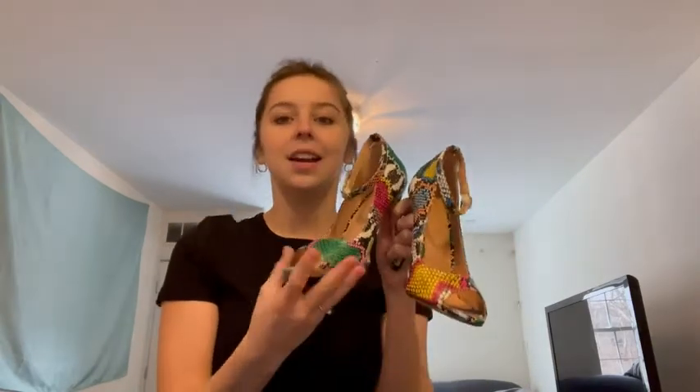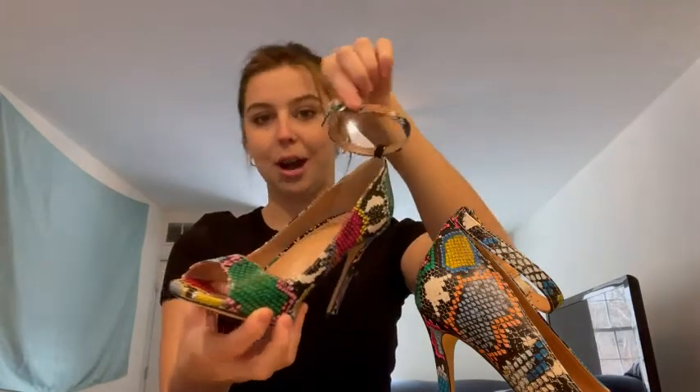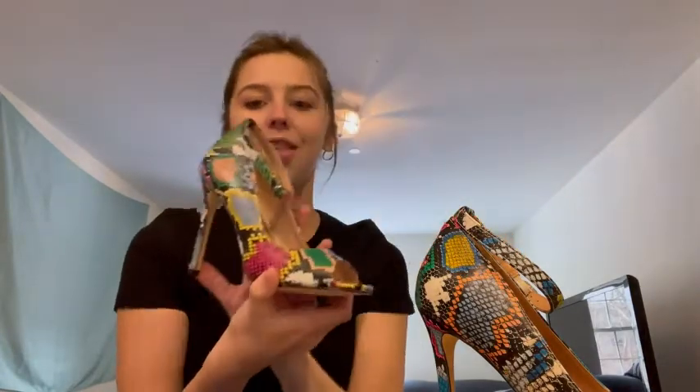These shoes — first of all, the colors are so fun. I'm about to go out tonight wearing an all black outfit and I was trying to figure out how I could spruce up this black outfit. And I thought with these shoes it would be perfect. They go with so many things because there's so many different colors in these shoes. I love just this thin skinny little strap around the ankle and then the open toe. It's perfect for spring and summer coming up.